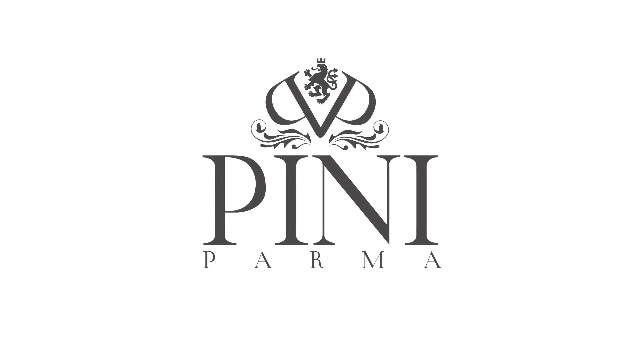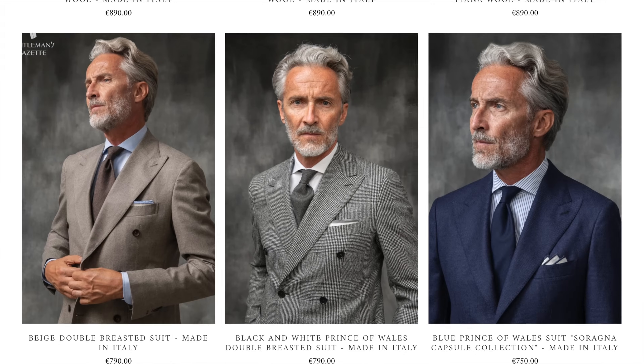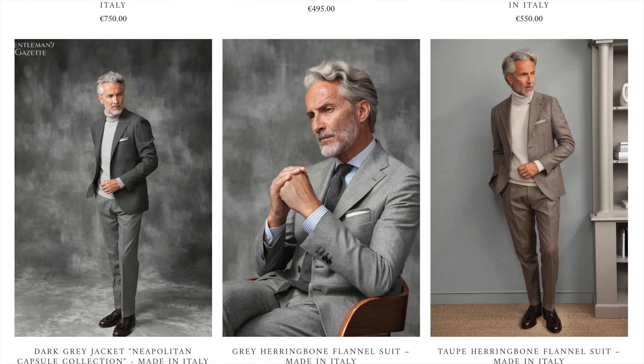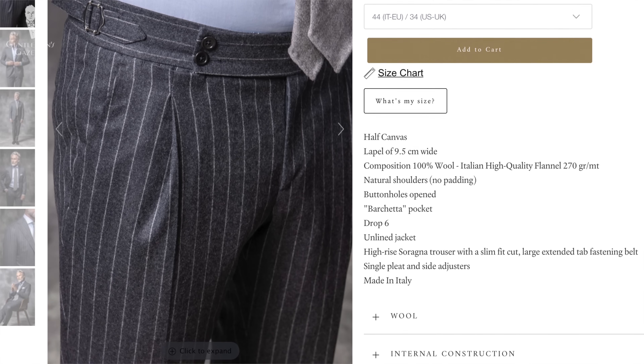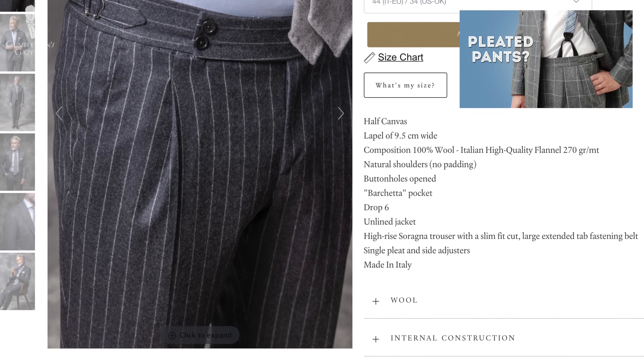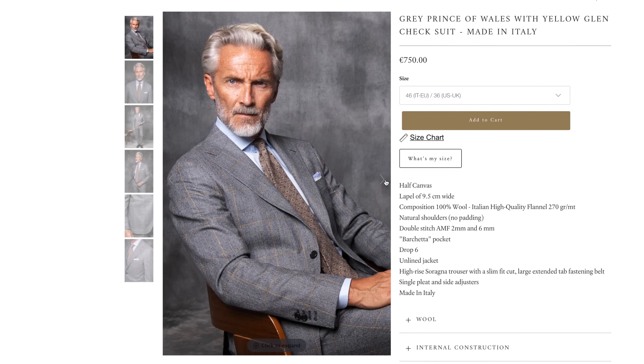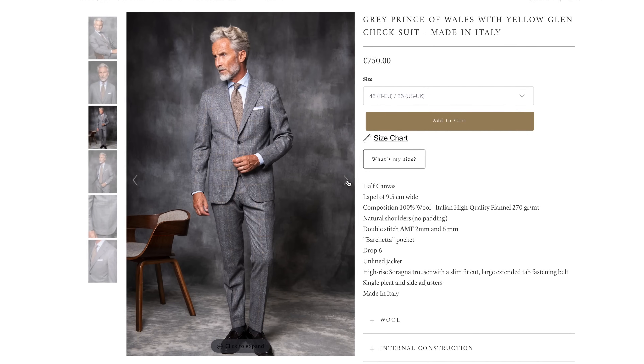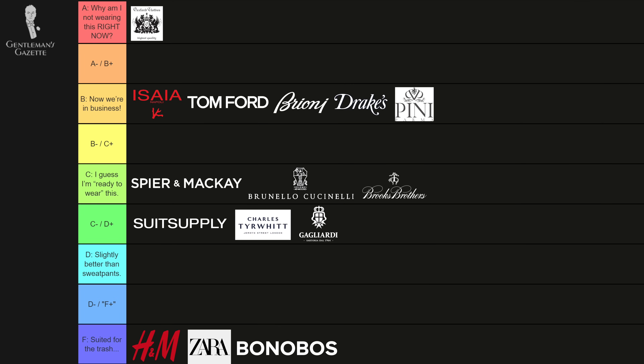Pini Parma is a brand I haven't known about for very long. I would say it's a next step up from Suit Supply in terms of ready-to-wear. Very Italianate styling — the pants are pretty much all pleated, so if you don't like that style it may not work for you. There are lots of great subtle details for menswear enthusiasts and a decent amount of handwork, so it is a B-grade.